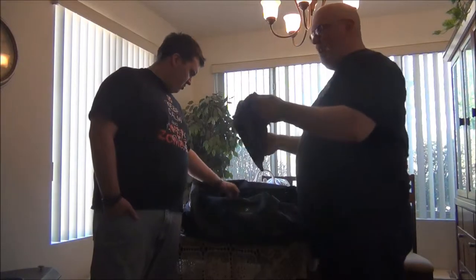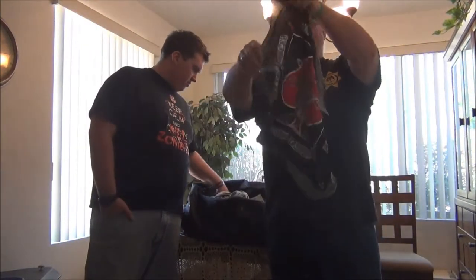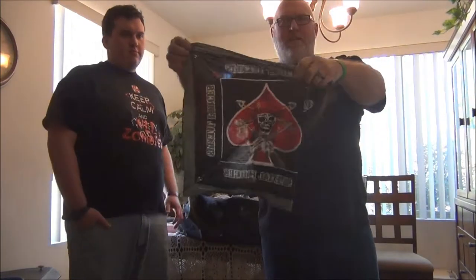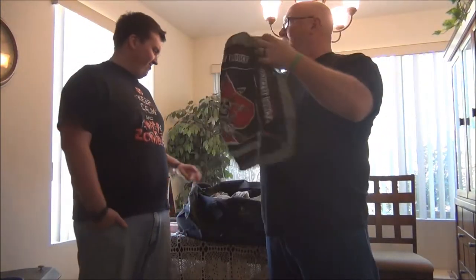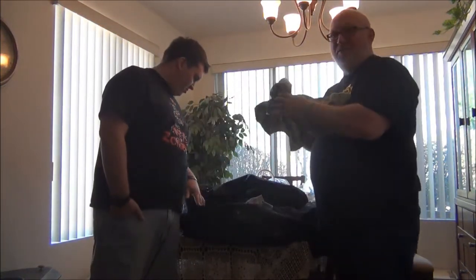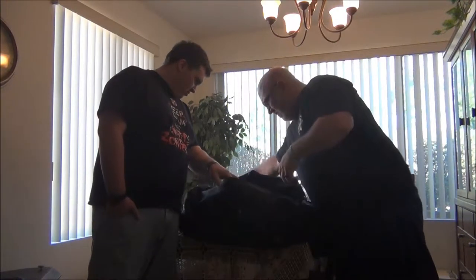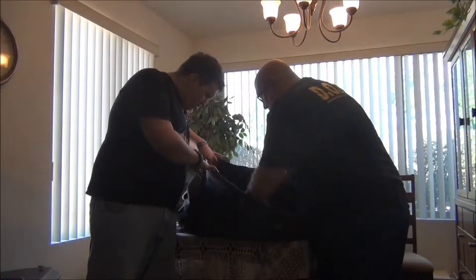A bandana - you gotta have a bandana. You'd be like Daryl. You can tie it around your head, pack a wound with it, blow your nose - all kinds of uses. Just a good rag to have.